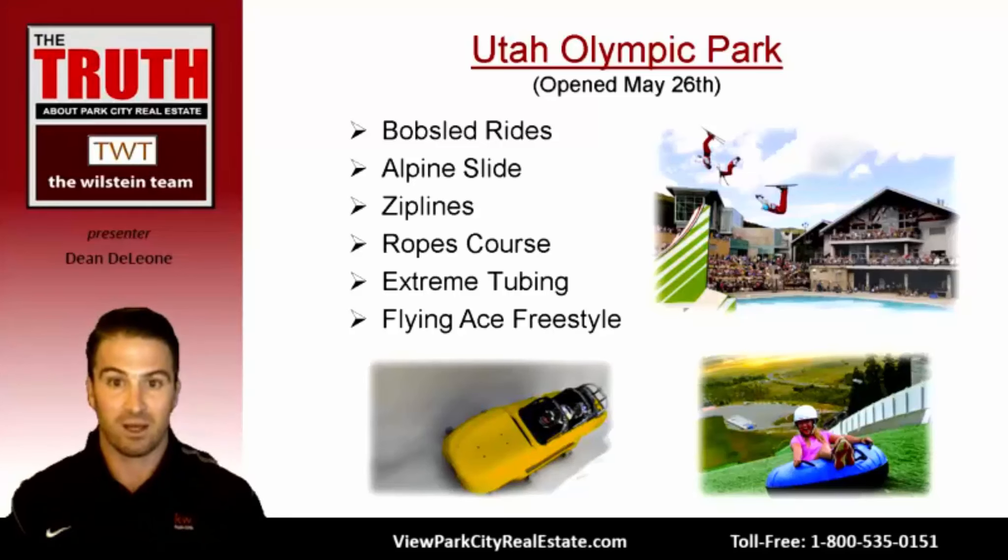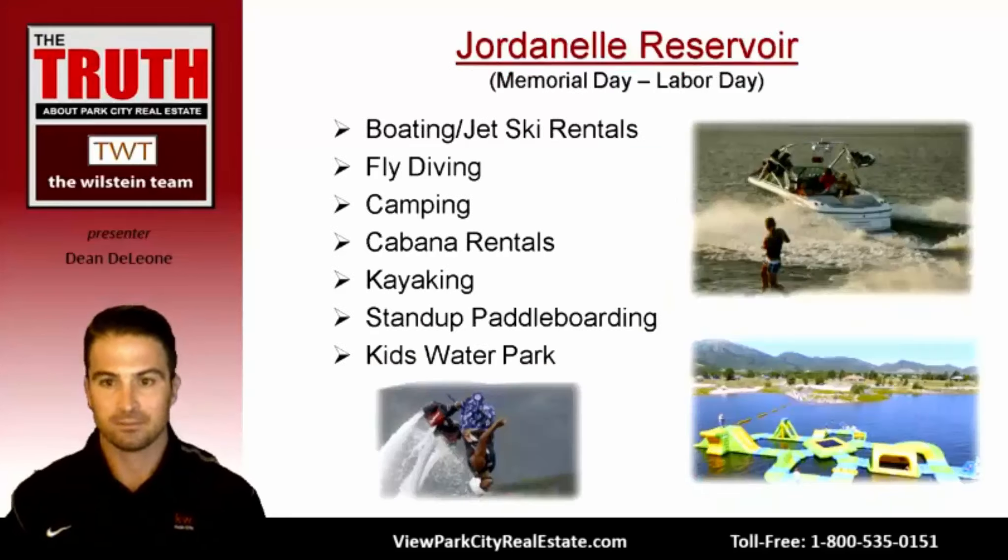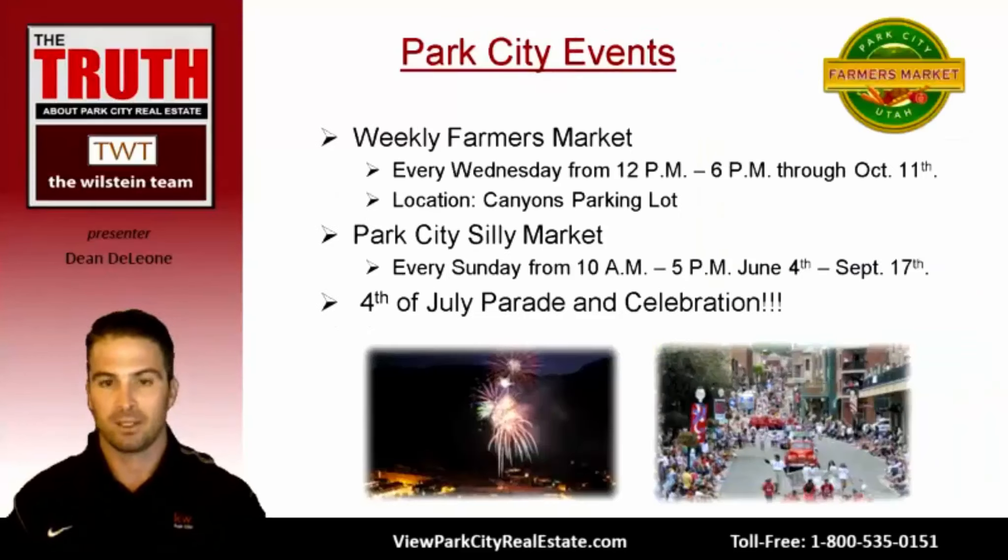The Jordanelle Reservoir is open, and a lot of people have already been out on the lake with their boats. If you don't have a boat, you can rent one there, or rent jet skis. If motorboating isn't your thing, you can rent a cabana, relax at the beach, enjoy a kids park with lifeguards, or rent kayaks and paddleboards. A lot of people are unaware of all the lake activities available here in Park City — it's a great summer destination.